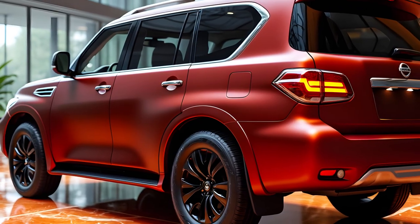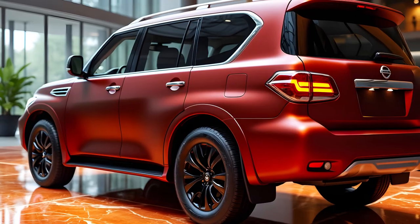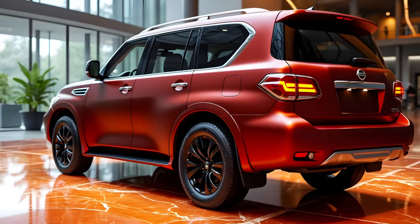This latest iteration of the Nissan Patrol is shaping up to be a formidable contender in the full-size SUV market, combining traditional ruggedness with modern luxury and advanced technology.